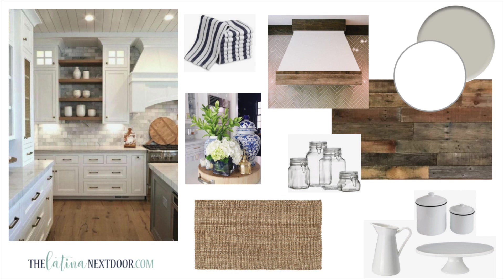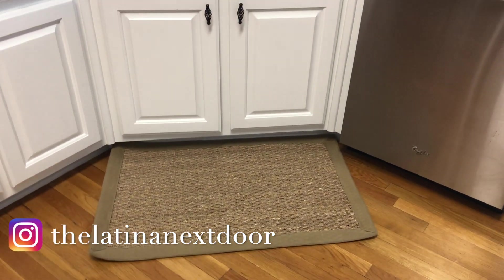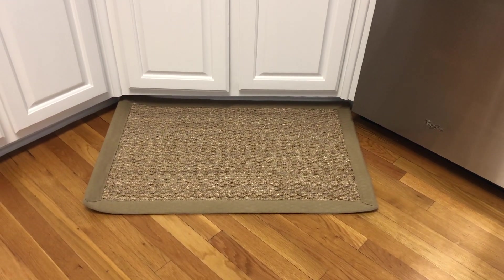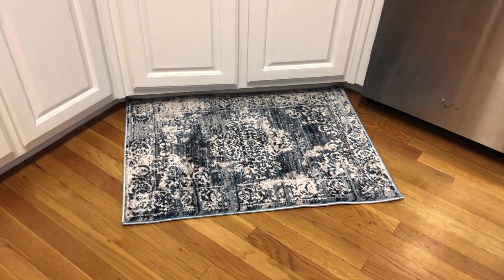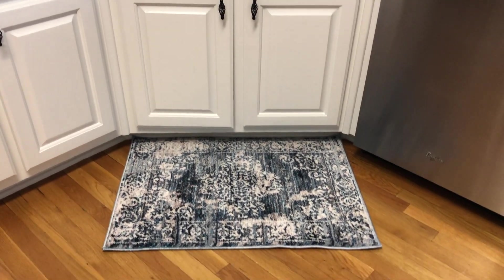I also added more white ceramics throughout — most of it has been from my home since I already had them in other places. I got clear jars for food storage. The one thing I kind of changed up was the jute rug. I brought the jute rug I used in my guest bathroom makeover, and when I put it down in front of the kitchen to see what it would look like, it kind of disappeared with the hardwood floors. So I wasn't too happy about that, and I looked online and found a beautiful distressed oriental rug.